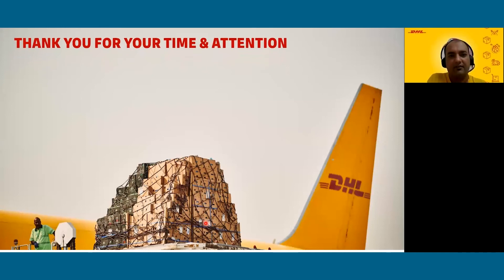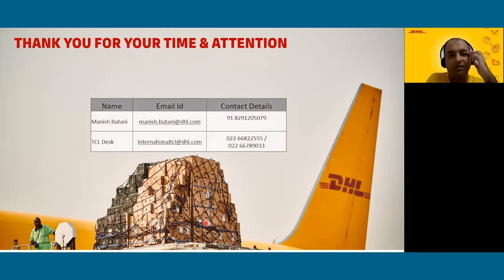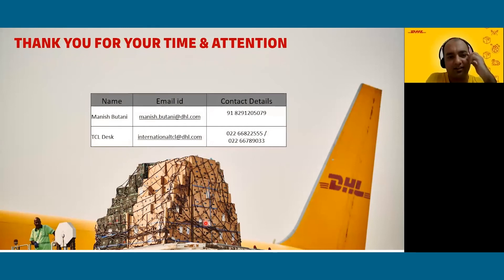With this I end my presentation. Thank you all for attending. We are open for questions and answers now. My contact details are on screen — you can reach out to me at any point of time for any help required.